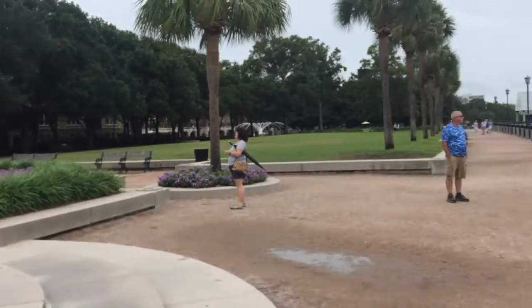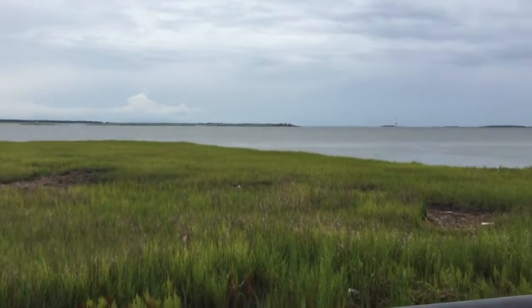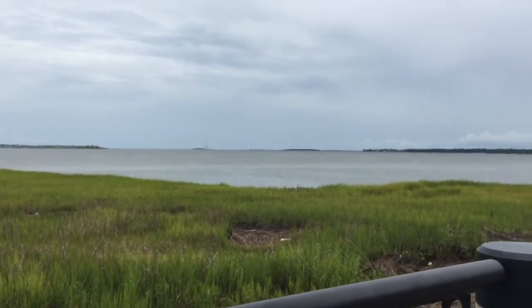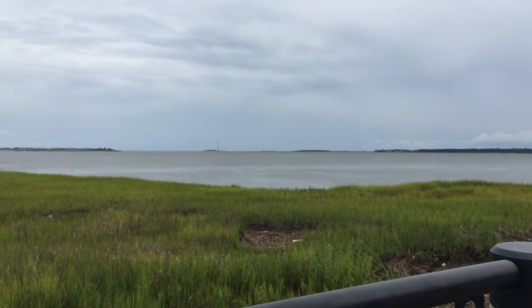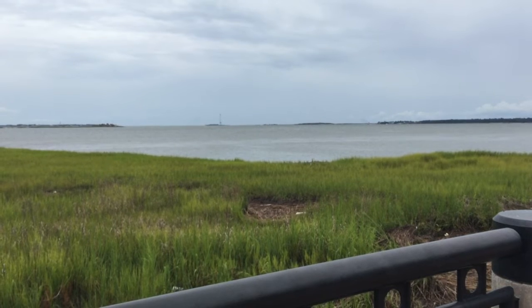The rainy morning has cleared up and now we're in Waterfront Park in Charleston. The Pineapple Fountain is behind me — the pineapple is a symbol of hospitality here in Charleston. Behind us is the river, and way out near where that ship is, a little bit past it, is Fort Sumter, where the first shot of the Civil War was fired from a cannon.